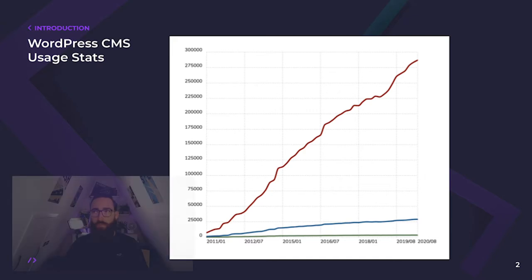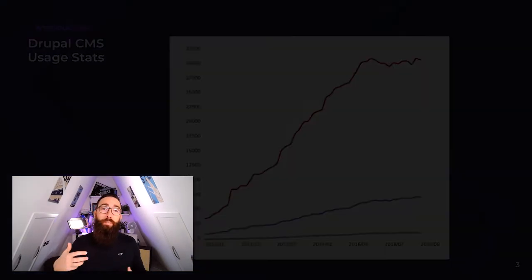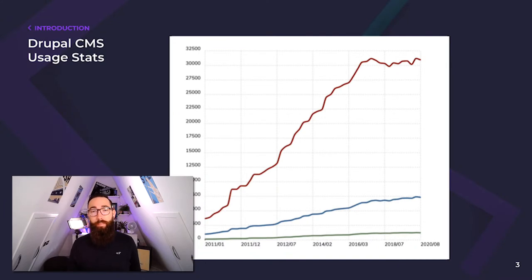Of the top 100,000 websites in the world in terms of traffic, 45% of those use the WordPress platform. Narrow this down to the top 10,000 websites and the figure lifts to 49% and increasing. The closest competitor to the world's most popular content management platform is Drupal, with just over 7% of the market share, and that's teetering on decline.